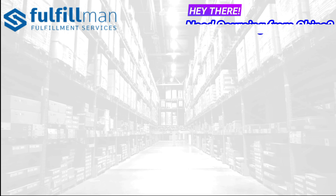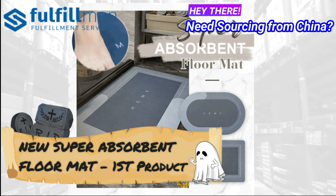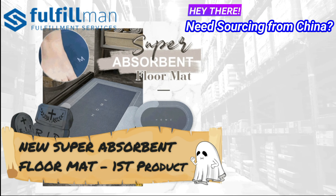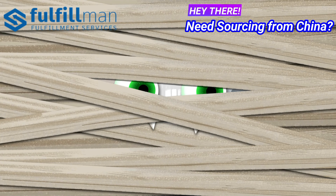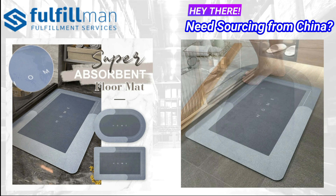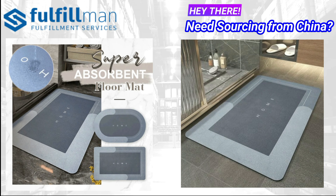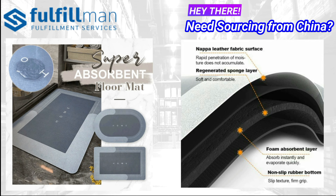Coming up on our first product is the new super absorbent floor mat. Let your kitchen and bathroom no longer bear the damage of water stains or oil stains. The super absorbent floor mat is soft and comfortable with a good foot feel — it can be curled freely and is convenient for storage, letting your home stay clean, warm, and comfortable.